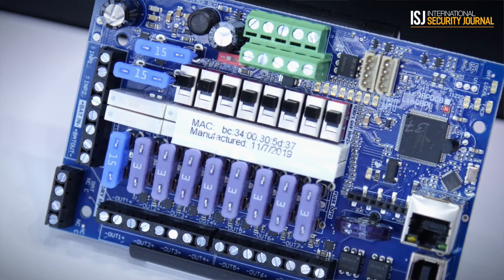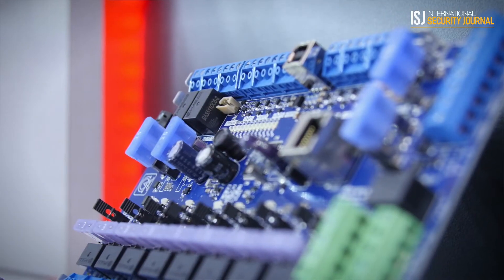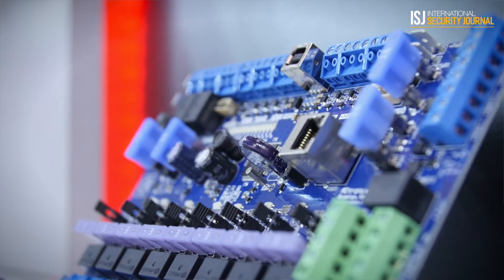It's a revolutionary product where we can eliminate a high voltage electrician from having to pull high voltage cabling, put in conduit, and all the associated equipment, and be able to power an access control system off a simple Ethernet cable using the new 802.3BT PoE standard.